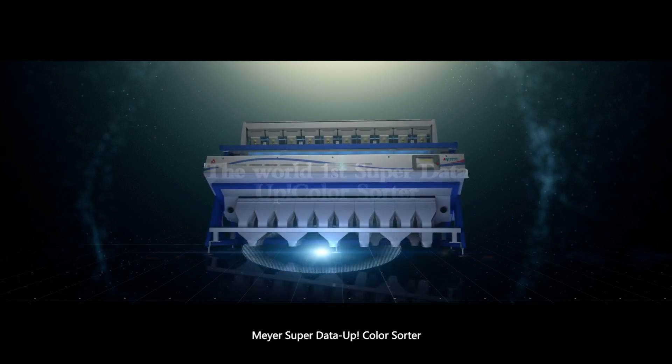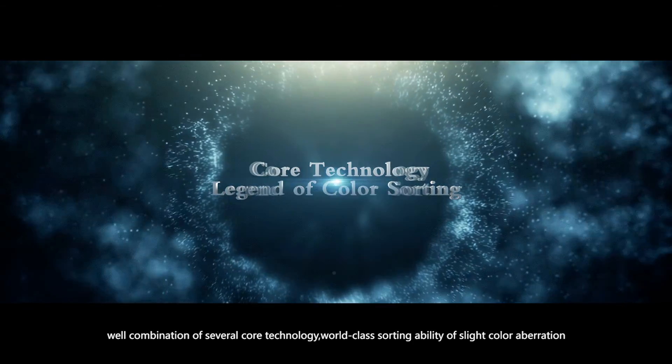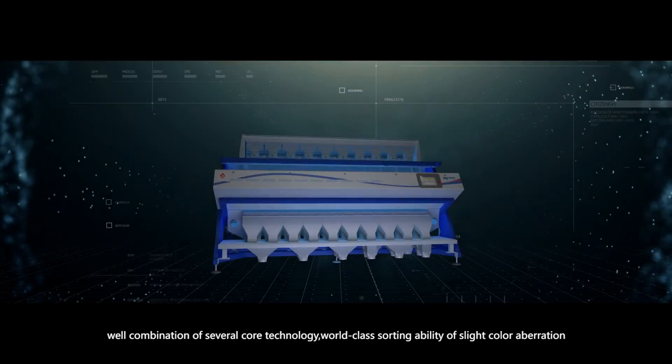Via the SuperData App, the ColorSorter, with a combination of several core technologies, delivers world-class sorting ability for slight color aberration.